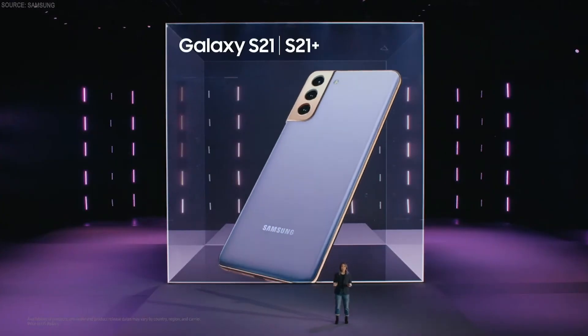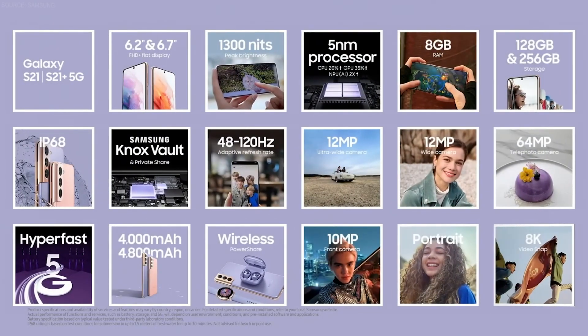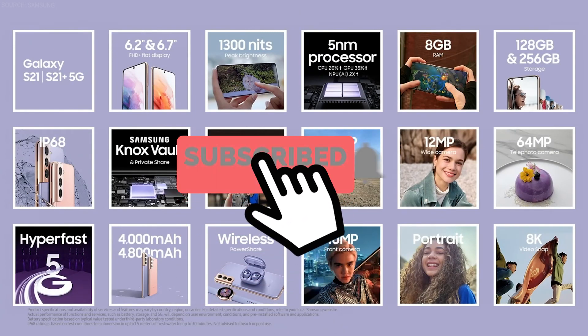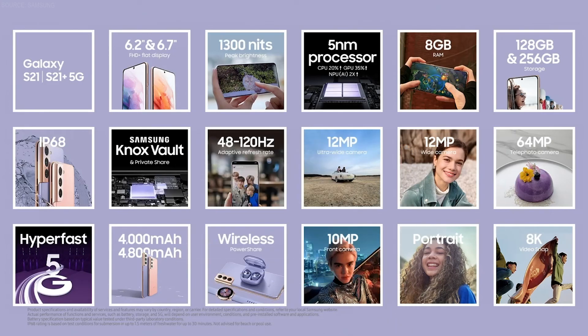S21 will be available starting at $799 and S21 Plus starting at $999. Both models can be yours on January 29th. S21 and S21 Plus are breakthroughs in smartphone technology. They have an intelligent refresh rate, four cutting-edge camera lenses, and performance powered by a secure processor to keep you more connected to everything you care about.